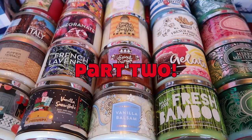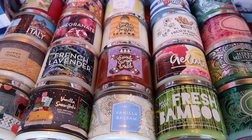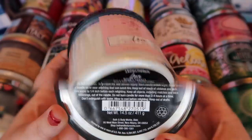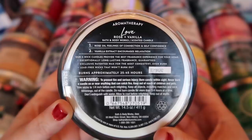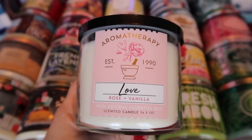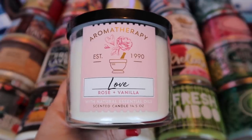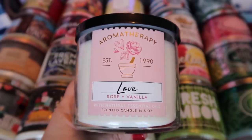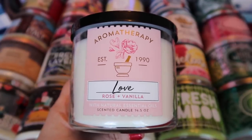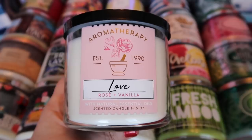This is part two of my Candle Day haul — I'll show you the collections released specifically for Candle Day, along with a couple of duplicates and random finds. I picked up a Love Rose and Vanilla Aromatherapy candle. The notes say rose oil for feelings of connection and self-confidence, and vanilla extract to encourage relaxation. This scent does match the Rose and Vanilla body care. If you love rose, you would absolutely love this one. I'm not a huge fan of rose myself, so I purchased this for my grandmother as a Christmas present — she loves this scent.